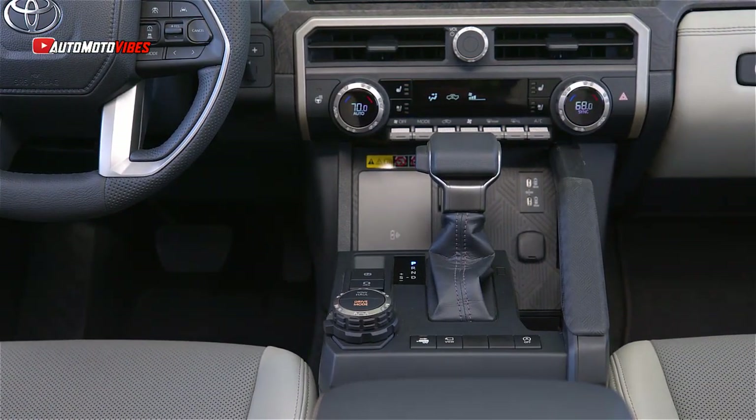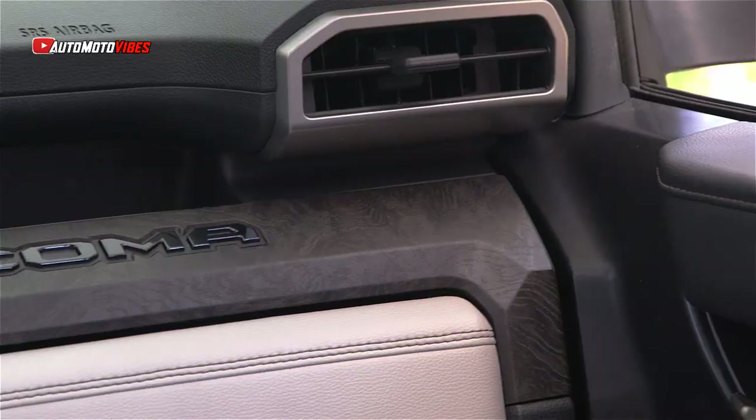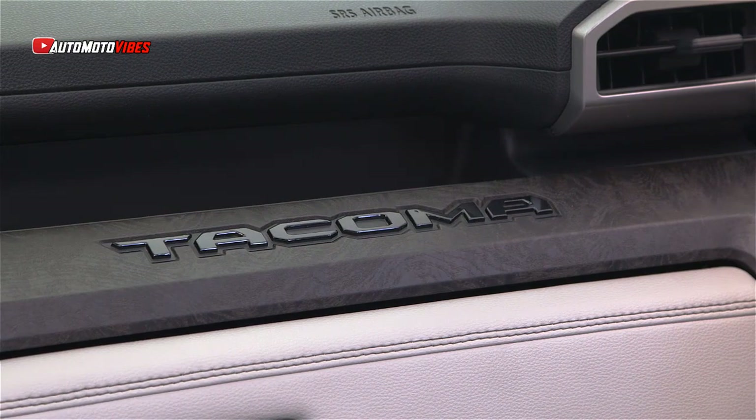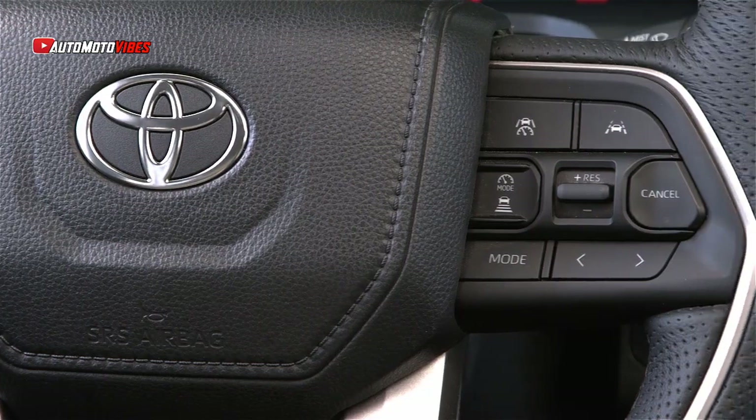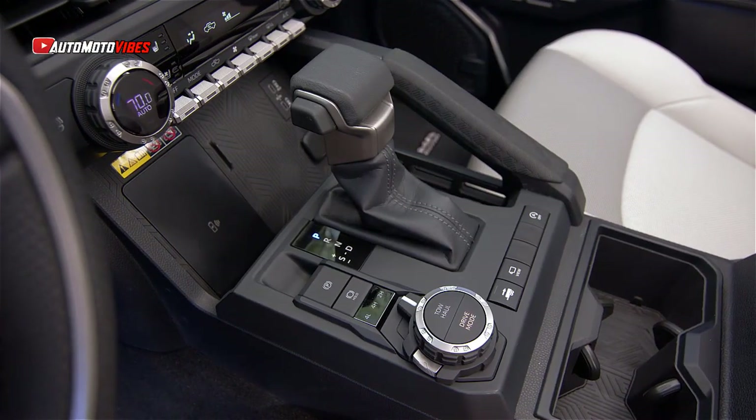The TRD Sport double-cab comes with a 5-foot bed and a 6-speed manual transmission. This model has a larger 14-inch touchscreen with wireless Apple CarPlay and Android Auto. The Tacoma's suspension though is specific to each grade.